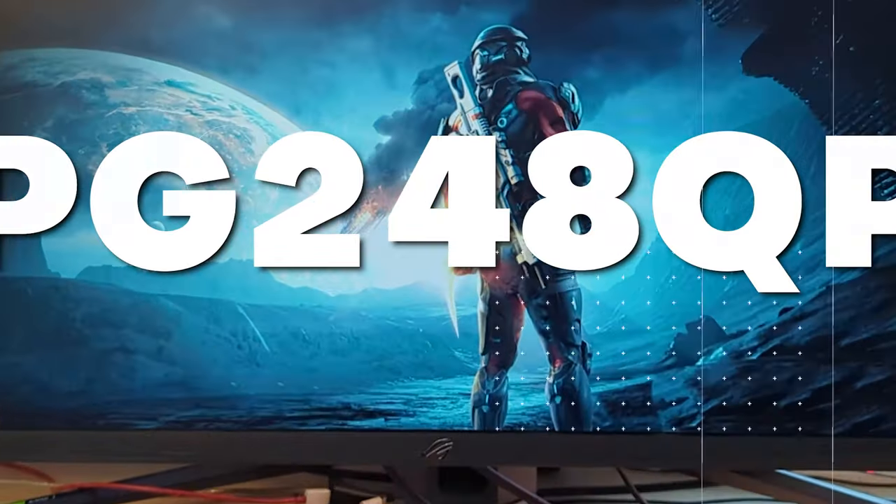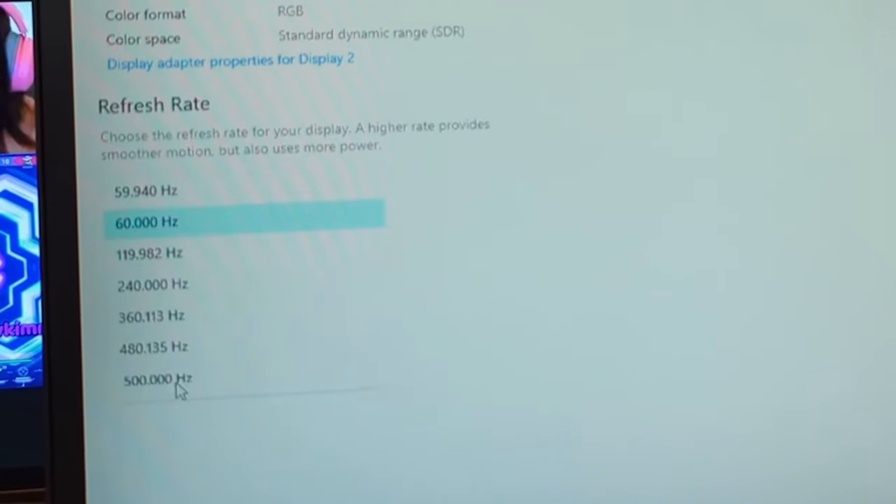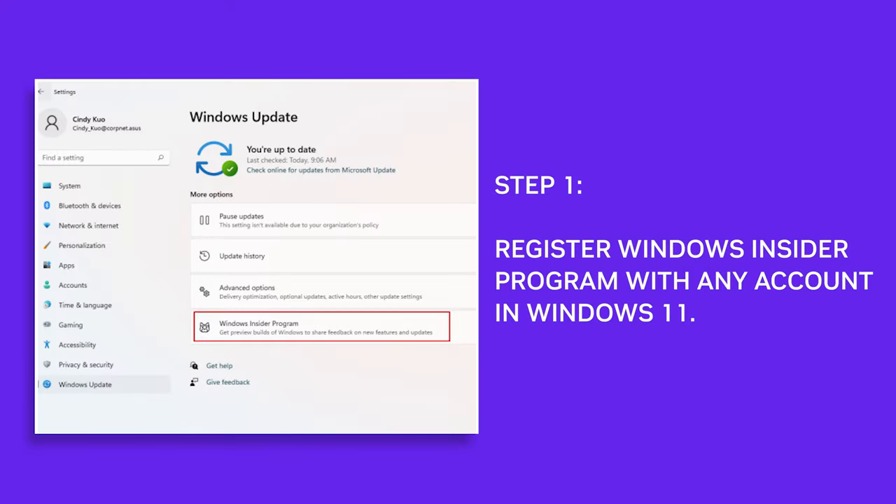Before we start, ASUS sent us this item for review, but they had no say in what we had to say about it. Now, it's cool that the PG248QP can go up to 540Hz, but it's a challenge getting there.